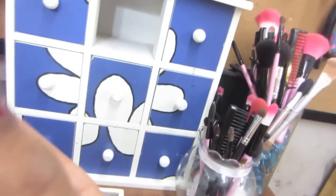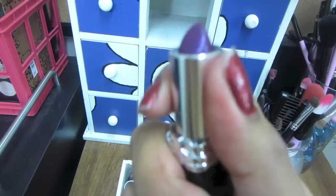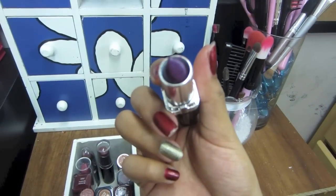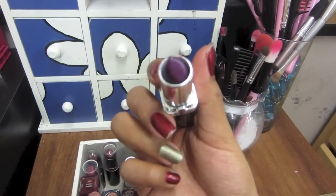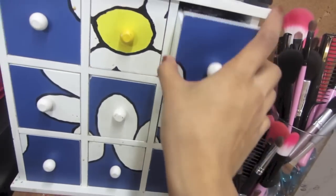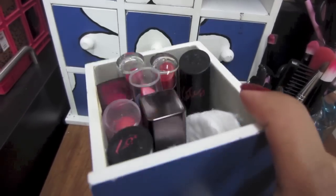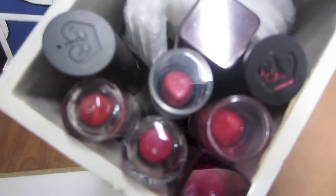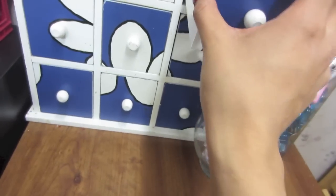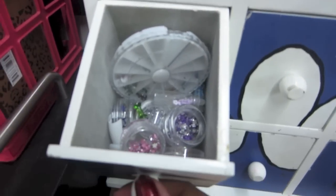The cherry bomb from Wet and Wild — super pigmented, very very pretty. And then we have purple — very pretty color, I love it. This is just the bright pinks — hot pink and hot red, really intense colors. And then this is just some nail stuff.